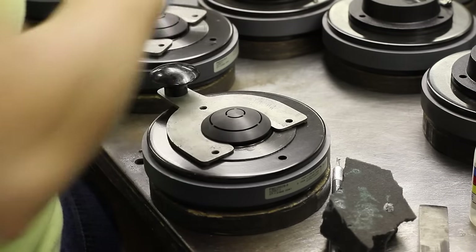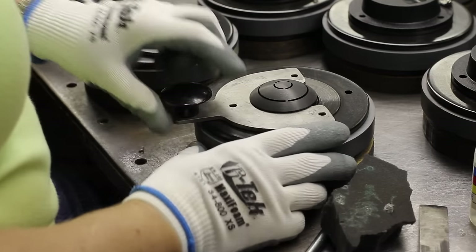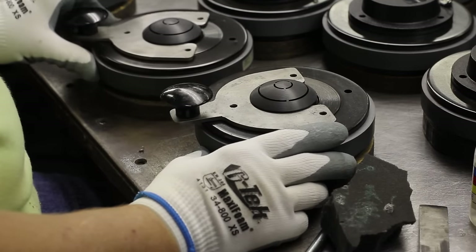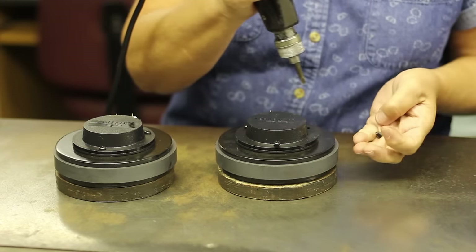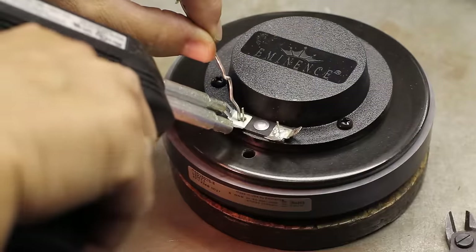We install a phasing plug cut to size. Then we assemble the diaphragm and cap. For the final step we use three screws to assemble the cap and diaphragm, then we solder the leads.